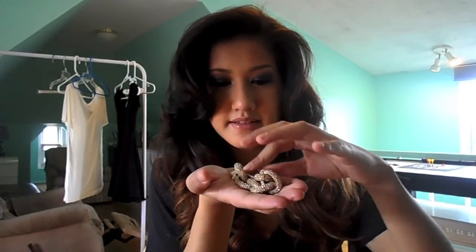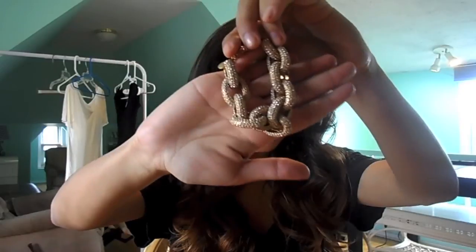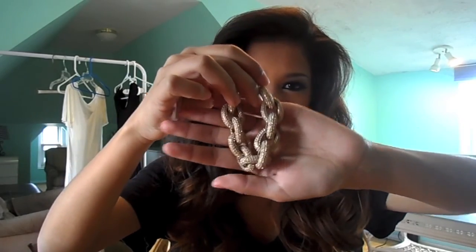Here is the first piece. This is a gorgeous pavé bracelet from J.Crew. It's super pretty. I first saw it in Jessica Harlow's video and it just totally caught my attention — I became fixated on it and felt like I needed it because it's just gorgeous. It's the perfect piece.